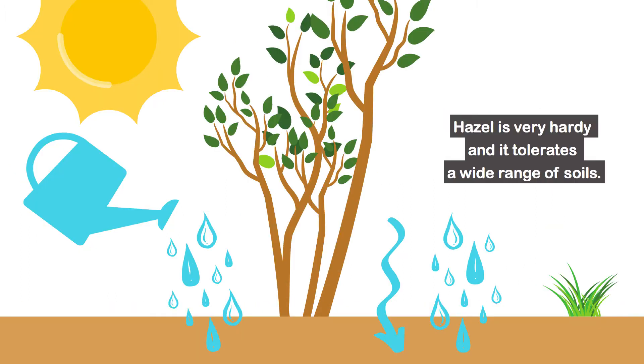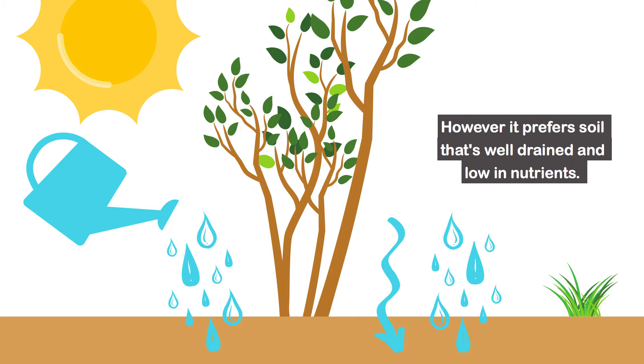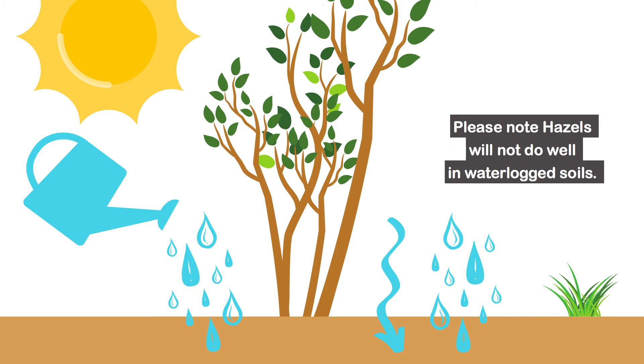Hazel is very hardy and it tolerates a wide range of soils. However, it prefers soil that is well-drained and low in nutrients. Please note, hazels will not do well in waterlogged soils.